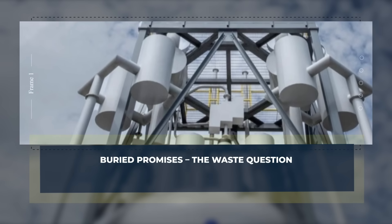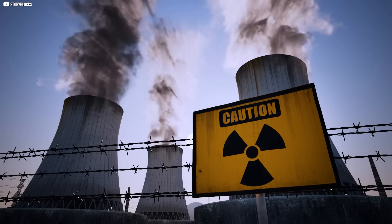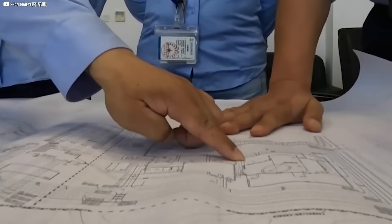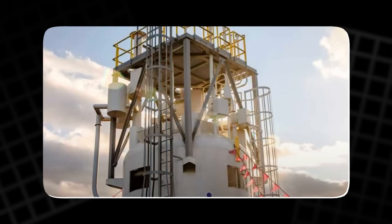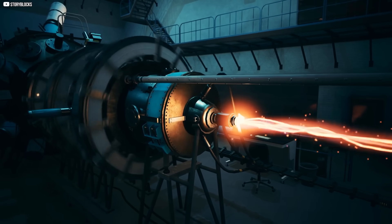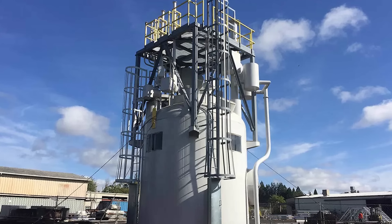Nuclear waste lasts for millennia — that's the truth, and even with SMRs, the issue remains. Deep geological storage is our best current answer, but best doesn't mean perfect. Some designs promise less waste; others claim they can reuse it. But Stanford's research complicates things: many SMRs may create more waste volume per energy unit, even if it's less radioactive. This doesn't doom SMRs, but it does demand honesty. Clean energy isn't just about emissions — it's about legacies. We bury carbon in the air; nuclear waste at least stays put. If we can solve waste safely and transparently, SMRs become even more powerful. But pretending it's not a problem is a mistake we've made before.